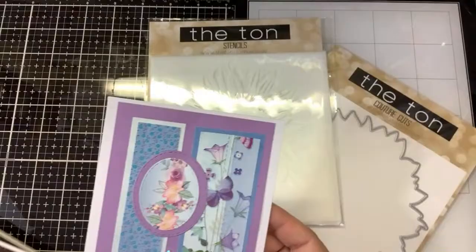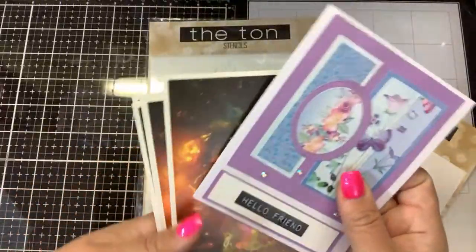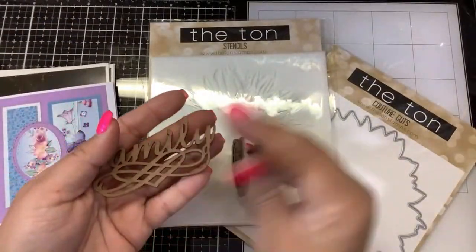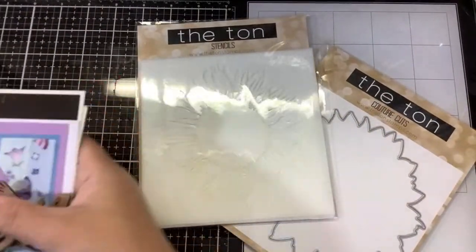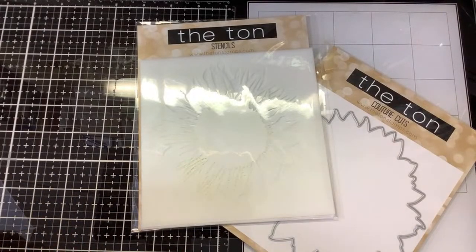She sent along some extra of these galaxy cards, which I think you can buy as a set on Amazon. Tracy sent me some too, so those are cool. She also sent me these really cool chipboard pieces — so cute! Thank you Lisa, I'm gonna put those back in the envelope so I don't mess them up.